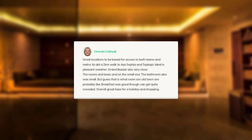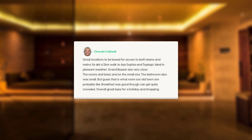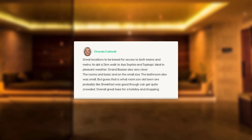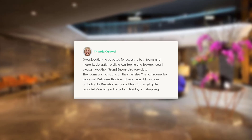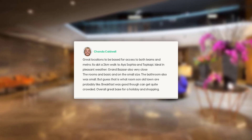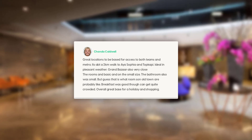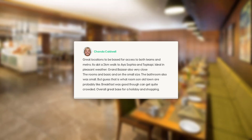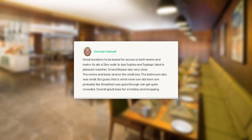Great location to be based for access to both trams and metro. It's about a 2km walk to Aya Sofia and Topkapi. Ideal and pleasant weather. Grand Bazaar also very close. The rooms are basic and on the small side. The bathroom also is small, but I guess that is what rooms in the Old Town are probably like. Breakfast was good though it can get quite crowded.